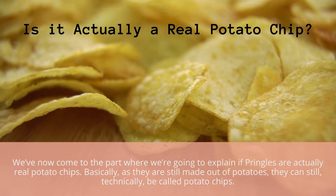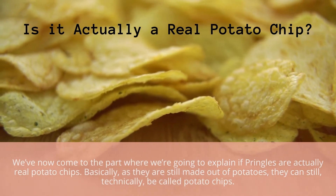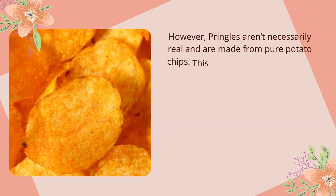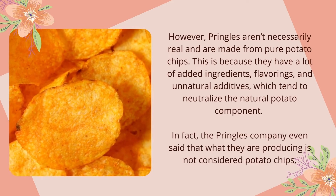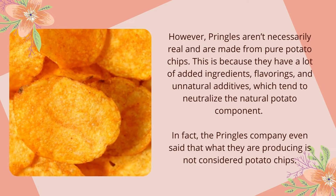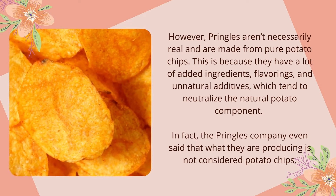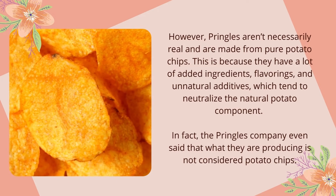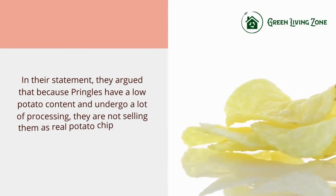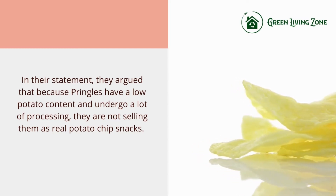Are Pringles actually real potato chips? Technically, since they are still made from potatoes, they can be called potato chips. However, Pringles aren't made from pure potato — they contain many added ingredients, flavorings, and unnatural additives that neutralize the natural potato component. In fact, the Pringles company itself stated that what they produce is not considered potato chips, arguing that because Pringles have a low potato content and undergo significant processing, they are not selling them as real potato chip snacks.